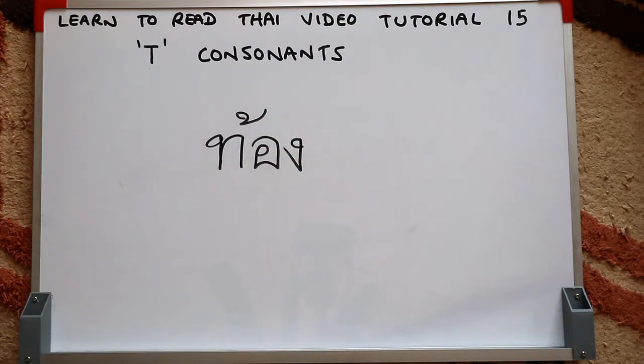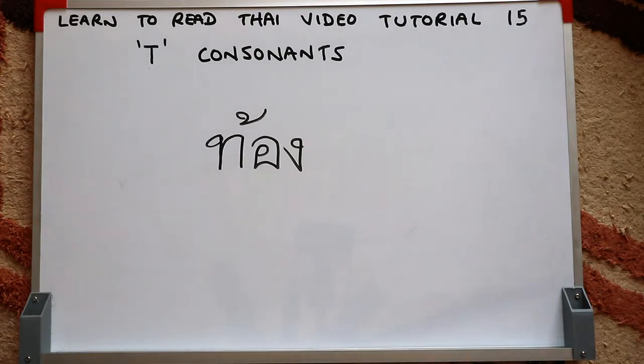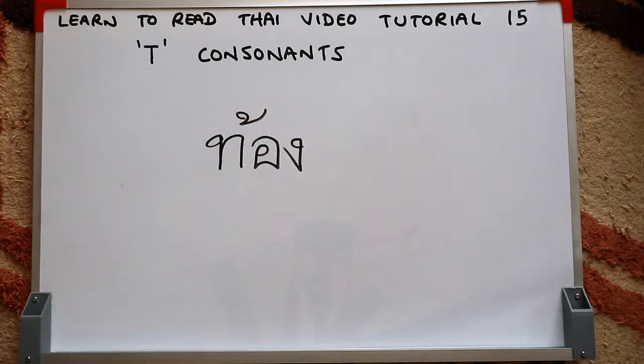Again, we have the Tor-Tahan initial consonant, then a written vowel, and the final Ngor-Ngu consonant making an NG sound. There's also a tone mark — the second tone mark. That's the Thai word for stomach. So we have the low class initial consonant with the second tone mark, and the tone rule for that combination gives a high tone.